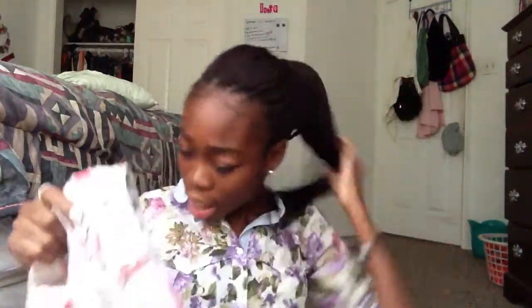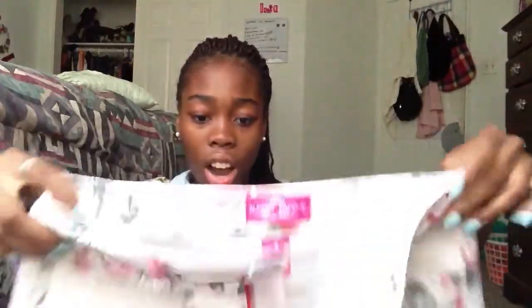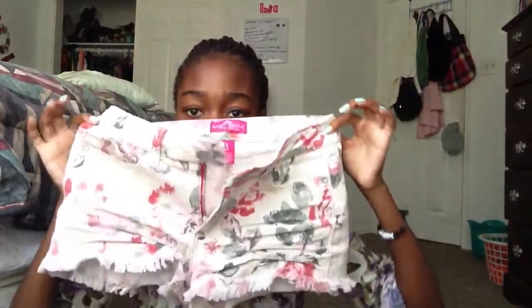And then I got these shorts from Charlotte Russe. They are floral and kind of distressed right at the edge. They have neutral colors, and I really like them. They're a size 3 to 5.